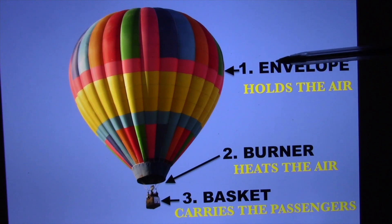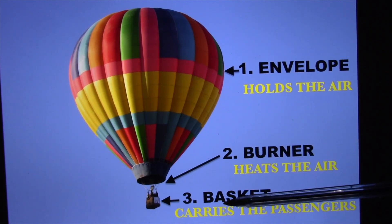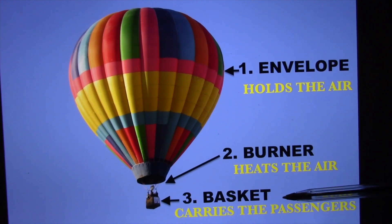A hot air balloon is basically a relatively simple machine, comprised of three basic parts: the envelope, the burner, and the basket. The envelope holds the air, the burner heats the air, and the basket carries the passengers.